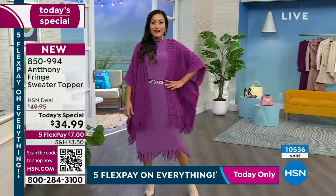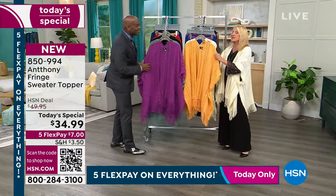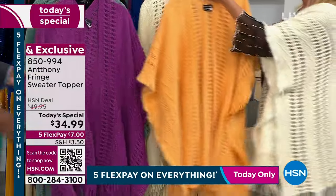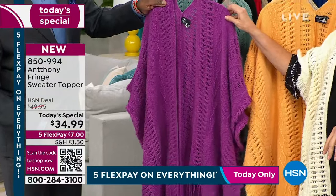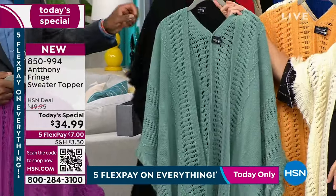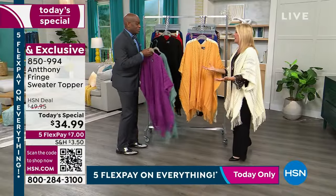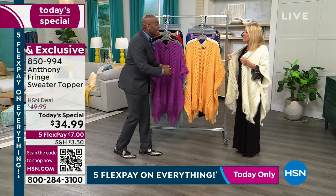Let me just do the colors real quick. On my side, this is called Golden Apricot — isn't that stunning? And then this is what I'm wearing, the Sugar. On Anthony's side, we've got this beautiful Mesa Rose, which is a stunning color. And this one's called Mineral Blue. And then the easy one is, of course, black, which is ultimately the most versatile. So why did you decide to do this? It's very different than a lot of your Today's Specials.